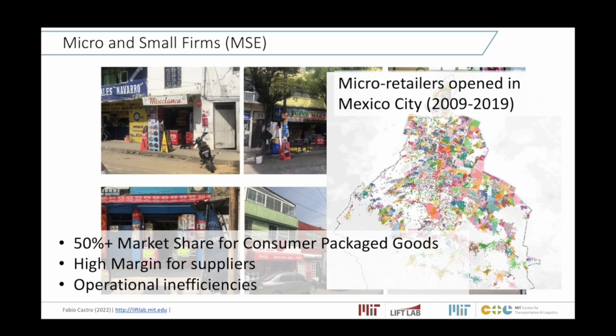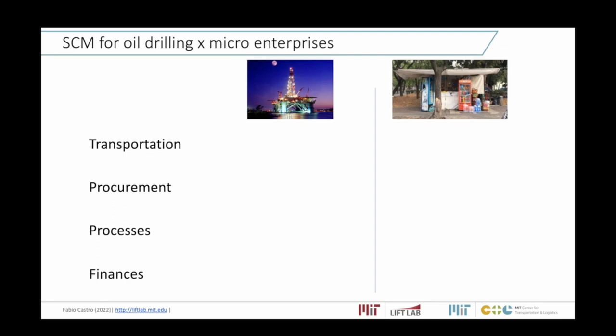Think about how to supply efficiently all of these small stores every week. It looks more like a postal-service logistics delivering small packages to multiple locations, which is very different from supplying large supermarkets like Walmart. The logistics between supplying many small stores and supplying large supermarkets is very different. These are the two settings we are looking at: offshore oil drilling and the supply of small stores.